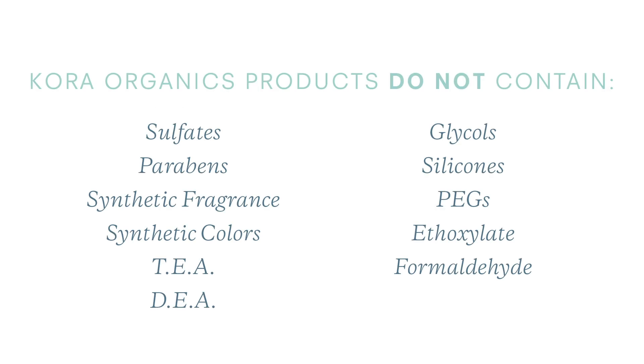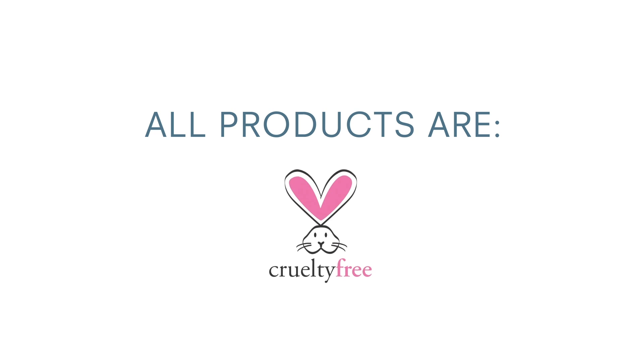Our products do not contain any sulfates, parabens, synthetic fragrance, or any other nasty chemicals or ingredients often found in skincare. Our products are not tested on animals — they're tested on me — and they're cruelty free.